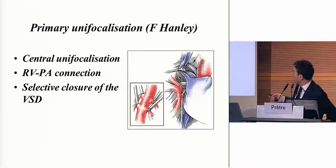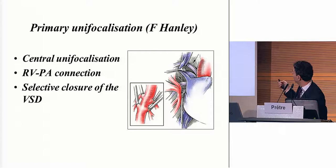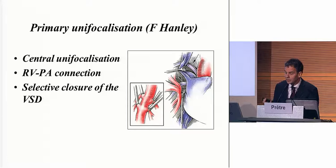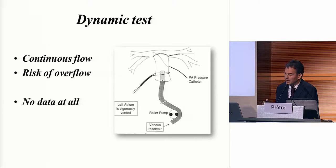Frank Henley decided to make the direct correction after something like four to six months. With a median sternotomy, he was getting very deep within the descending aorta, getting all the MAPCAs in one shot in the middle, and then creating an RVPA connection to the right ventricle — again, with selective closure of the VSD. It's very difficult to know if you can do that, because if you look at the angiograms, you have almost nothing intrapericardially. He was using a test — putting a roller pump with blood in the reconstructed pulmonary arteries at a normal cardiac output, and if the pressure remained low at 25 mmHg, he would close the VSD; if it was high, he would leave it open.